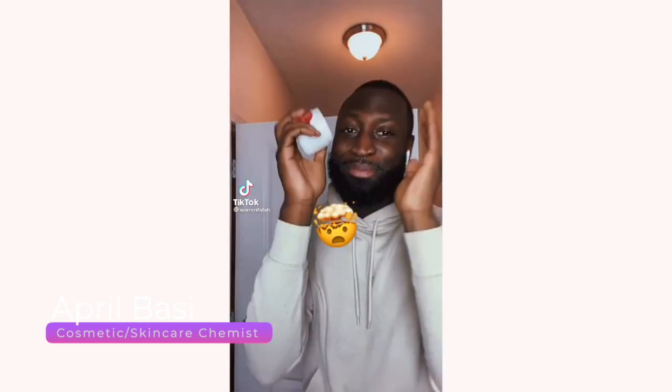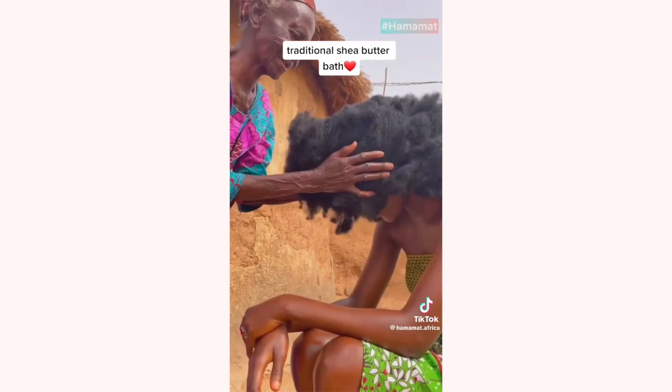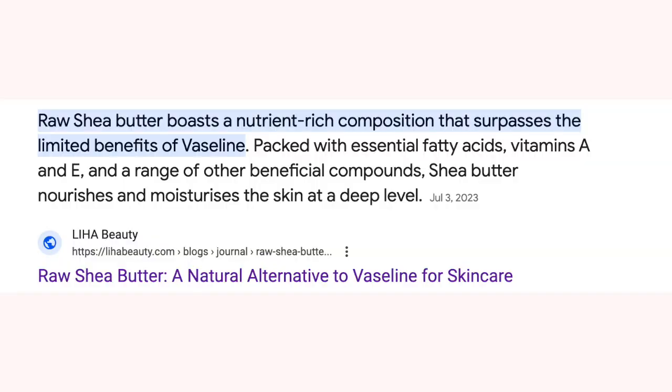Hey guys, welcome to a new video. Today we're going to be talking about shea butter. Get yourself some raw shea butter — I'm amazed by its benefits. Is shea butter the new Vaseline? Should we ditch Vaseline for shea butter? People are saying that shea butter is a much better occlusive oil for the hair. So many different theories about shea butter, so we're going to break it down today and talk about whether it's really better for our skin and hair.